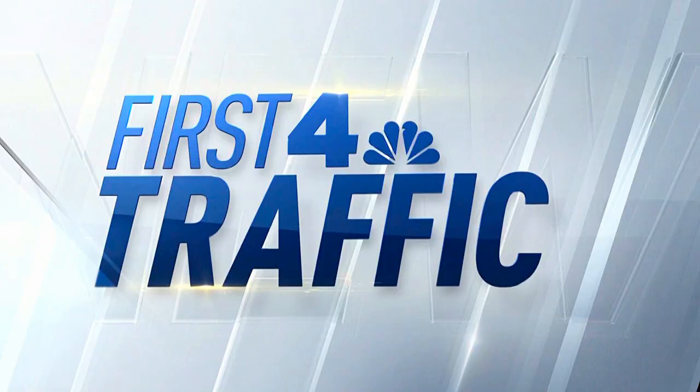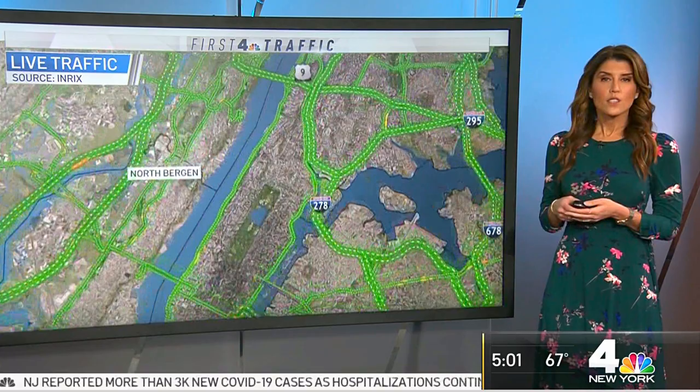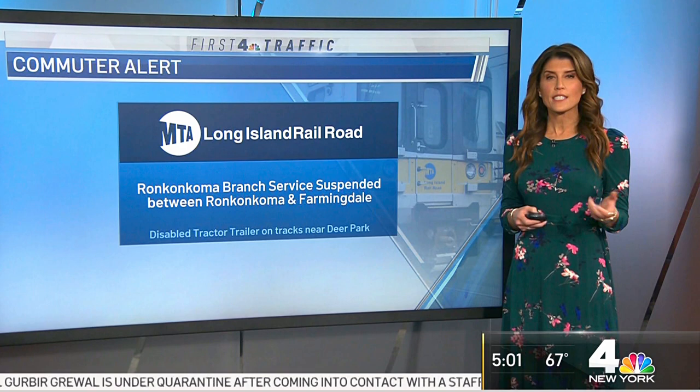Coming up just before 5 o'clock, the Manhattan rental market is actually recovering — we'll look at some record-setting numbers. On the roads, you'll certainly encounter some puddles. There are some reports of flooding but everything's passable at the moment. There is a stalled vehicle northbound on the Major Deegan out by Yankee Stadium taking out a lane, but not causing a delay. The bigger problem: LIRR service is suspended in both directions between Ronkonkoma and Farmingdale because of a disabled tractor-trailer on the tracks east of Deer Park. They are not providing buses — head to another branch if possible.